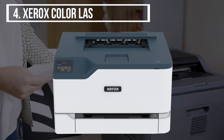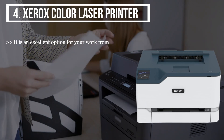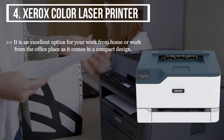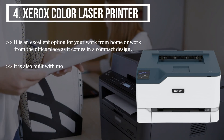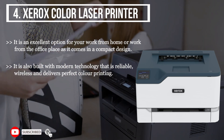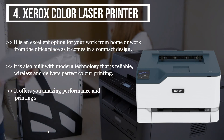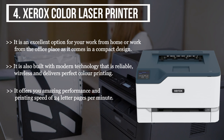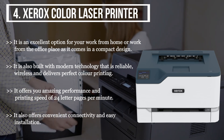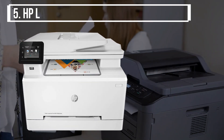The fourth product we have is the Xerox color laser printer. It is an excellent option for work from home or office use, as it comes in a compact design. It is built with modern technology that is reliable, wireless, and delivers perfect color printing. It offers amazing performance and a printing speed of 24 letter pages per minute. It also offers convenient connectivity, easy installation, and a built-in safety feature.